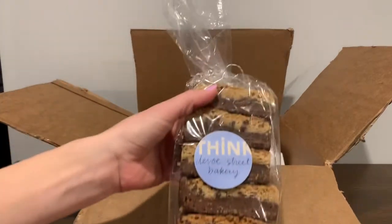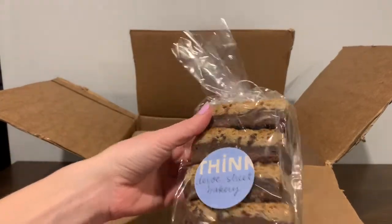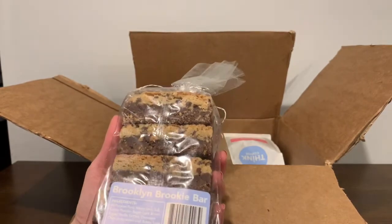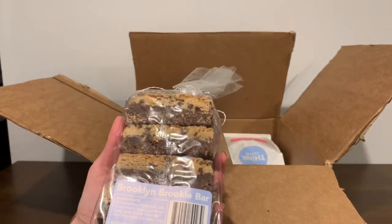So these say Think Du Bois Street Bakery. And this is the Brooklyn Brookie Bar. A brookie is like a brownie and a cookie mixed together. So it has chocolate chips.